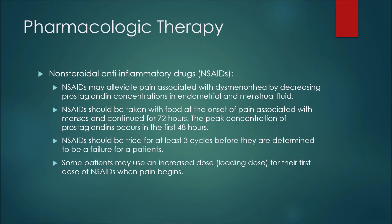For pharmacologic therapies, non-steroidal anti-inflammatory drugs or NSAIDs may alleviate pain associated with dysmenorrhea by decreasing prostaglandin concentrations in endometrial and menstrual fluid. NSAIDs should be taken with food at the onset of pain associated with menses and continued for 72 hours, because the peak concentration of prostaglandins occurs in the first 48 hours. NSAIDs should be tried for at least three cycles before being determined a failure. Some patients may use a loading dose for their first dose when pain begins.